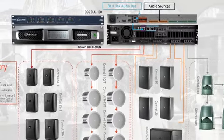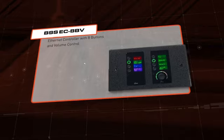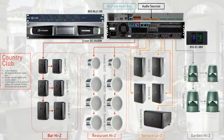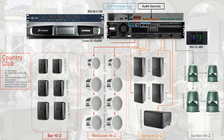Ease of use is very important in a dynamic environment such as this. The BSS eight-button wall controller makes it simple for the Country Club staff to control the audio in the various spaces. Since these are Ethernet devices, that often simplifies installation and adds the ability to monitor various devices throughout the private network.